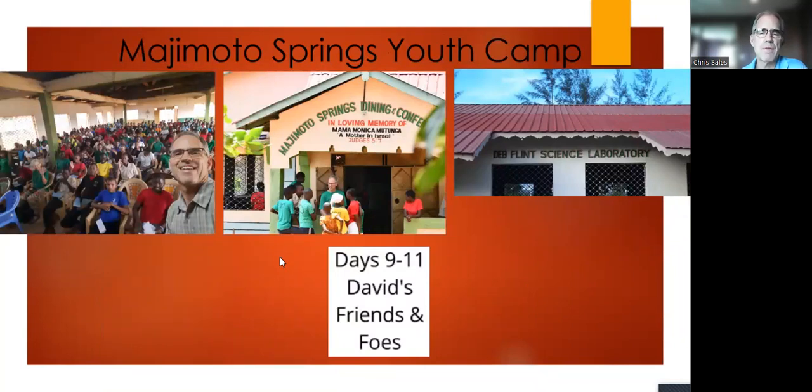Just down the road from Sammy and Tina's is Majimoto Springs — a Christadelphian high school with a dining and conference area. It has the Deb Flint Science Laboratory, the Isaac Flint Boys Dormitory, the Ava Flint Girls Dormitory, a soccer field, classrooms, and an administration building — all on site a few minutes from Sammy and Tina's compound.